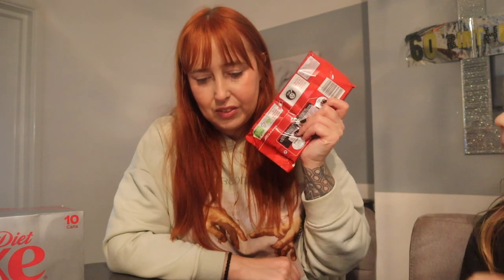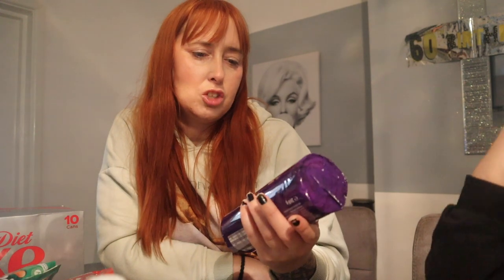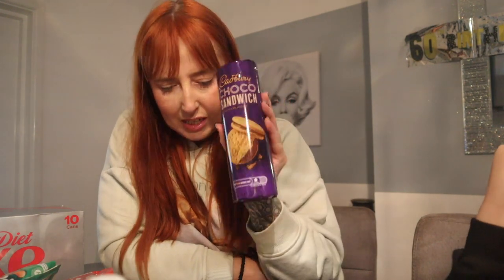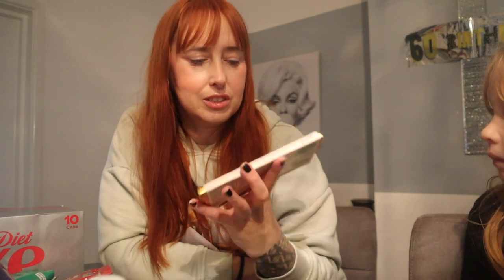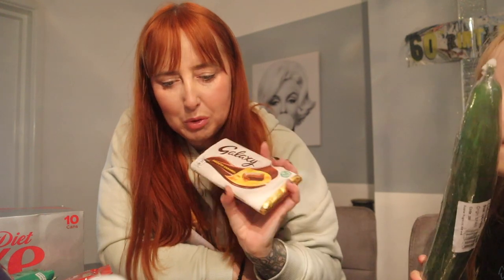Some Kit Kats — they were one pound 25 for five little ones. Just as usual the snack shop. I think they were one pound 25, they were one pound 50 for them. Fruit Shoots — one pound 69 for four of them. The choco sandwich biscuits — these were one pound 29. I picked this up for me because it's a caramel one — I love the caramel one. It was one pound 25.